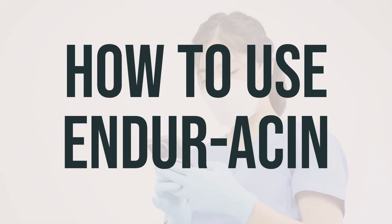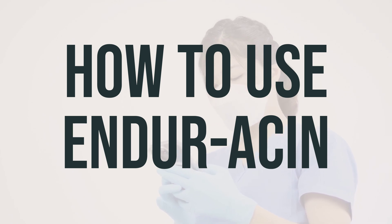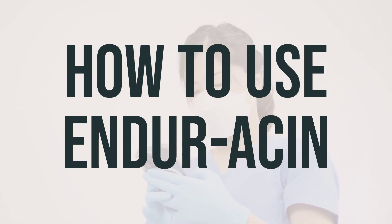When taking Enduracin, it's important to follow your doctor's directions. Typically, you'll take it 1-3 times a day with a low-fat meal or snack. Swallow the extended release capsules whole, and do not crush or chew them. To reduce side effects like flushing, avoid alcohol, hot beverages, and spicy foods when taking Enduracin.